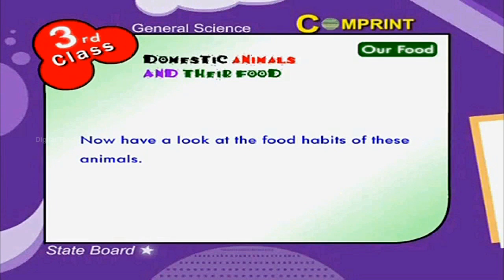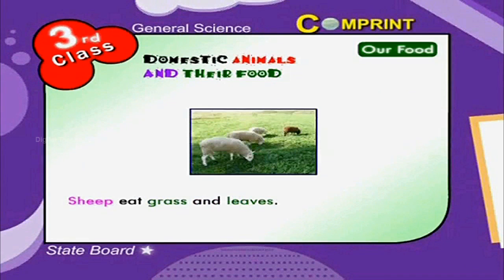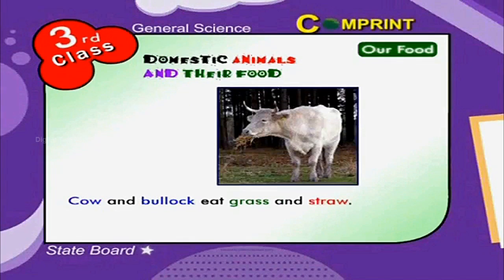Ducks and hens eat seeds and insects. Sheep eat grass and leaves. Cows and bullocks eat grass and straw.